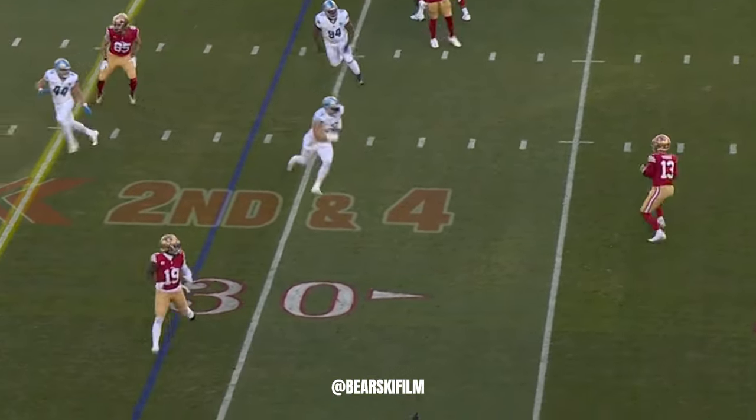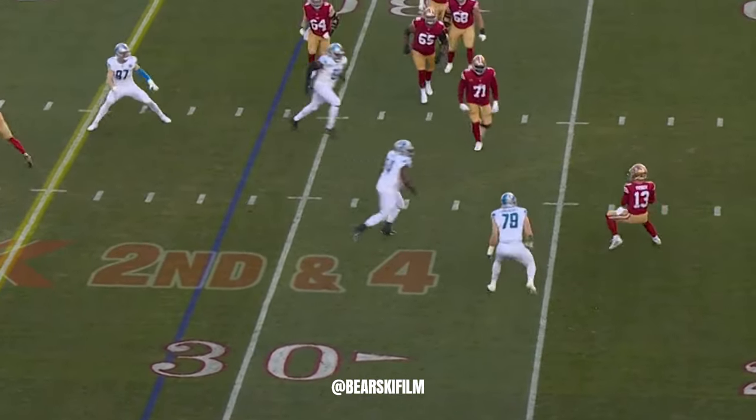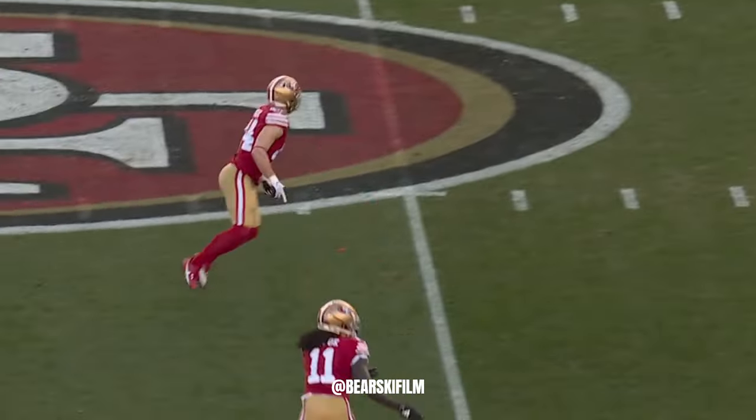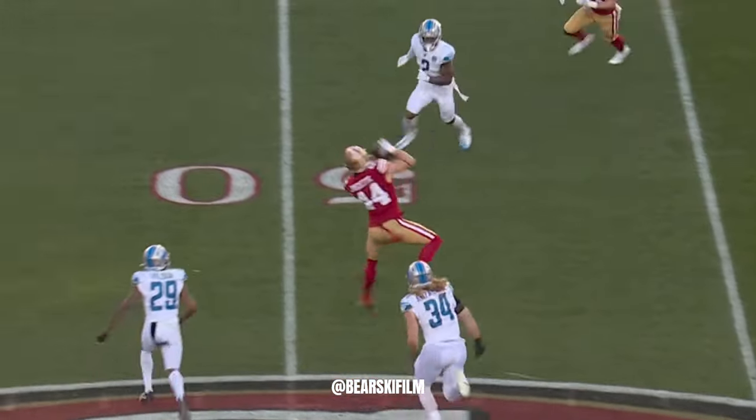Here's Gordon Finn. Now some pressure. He gets to play alongside Kittle and Debo and McCaffrey and all these stars, but tell you what, man, he's as good a fullback.